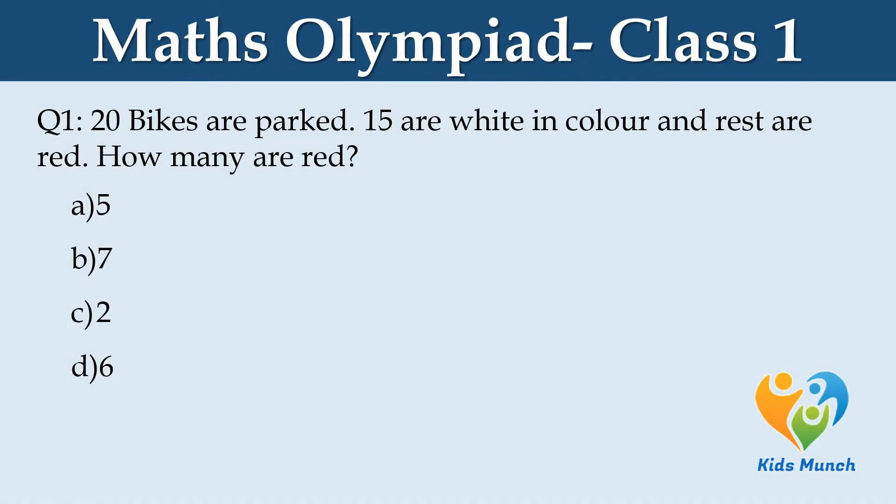20 bikes are parked. 15 are white in color and the rest are red. How many are red? Option A: 5, B: 7, C: 2, D: 6.